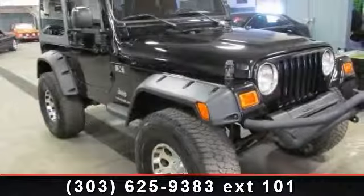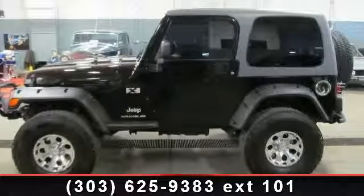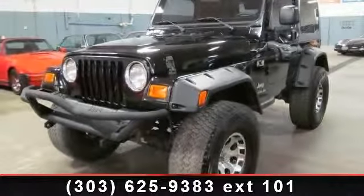Arrive in style with this 2003 Jeep Wrangler X. This may be the set of wheels you've been looking for. This vehicle comes with a reliable 6-cylinder engine connected to a smooth shifting automatic transmission.